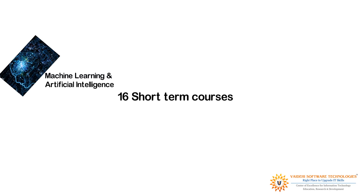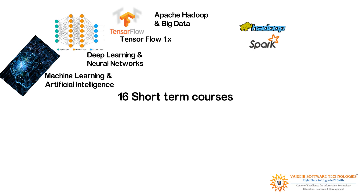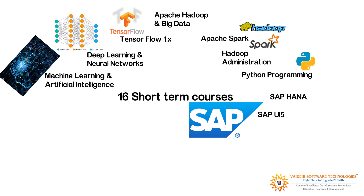Under the short-term course category, we have 16 courses: Machine Learning and Artificial Intelligence; Deep Learning and Neural Networks; TensorFlow 1.x; Apache Hadoop and Big Data; Apache Spark; Hadoop Administration; Python Programming; SAP HANA; SAP Fiori; and SAP ABAP.